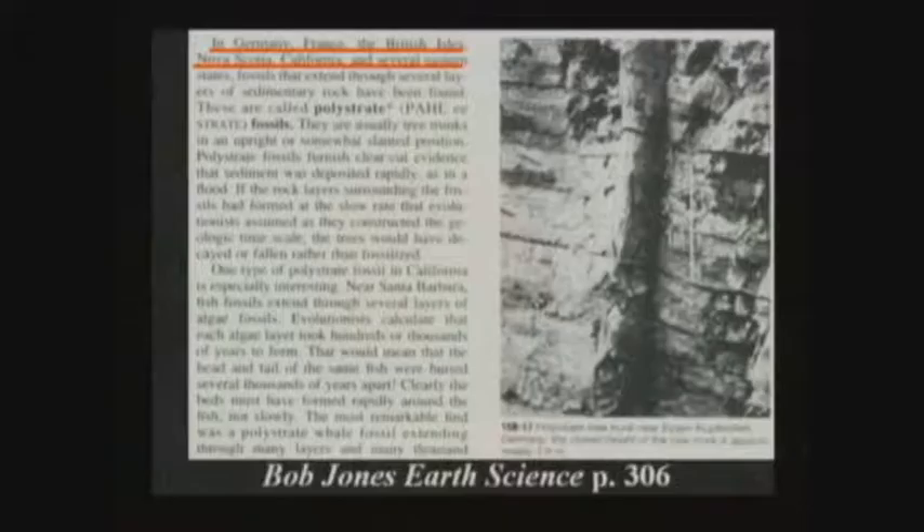If a tree petrifies standing up and later the dirt washes away from it, the petrified tree is going to fall over and break up into logs. When you cut a tree down it does not break up into logs automatically — you've got to saw it up with a chainsaw. If you look at the petrified forests in Calistoga, California, Flora, Mississippi, all over Arizona, or Central Texas, you find these petrified logs broken up as if they petrified standing and then fell over. I think the flood is the only way to explain that.